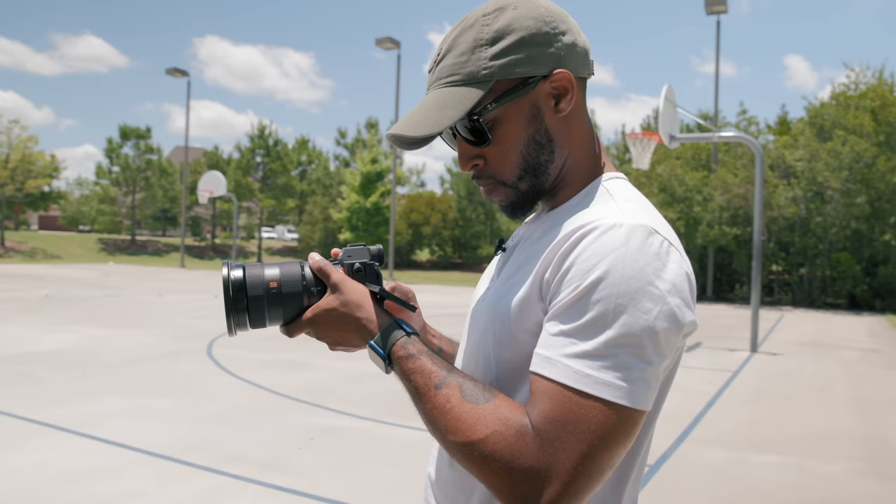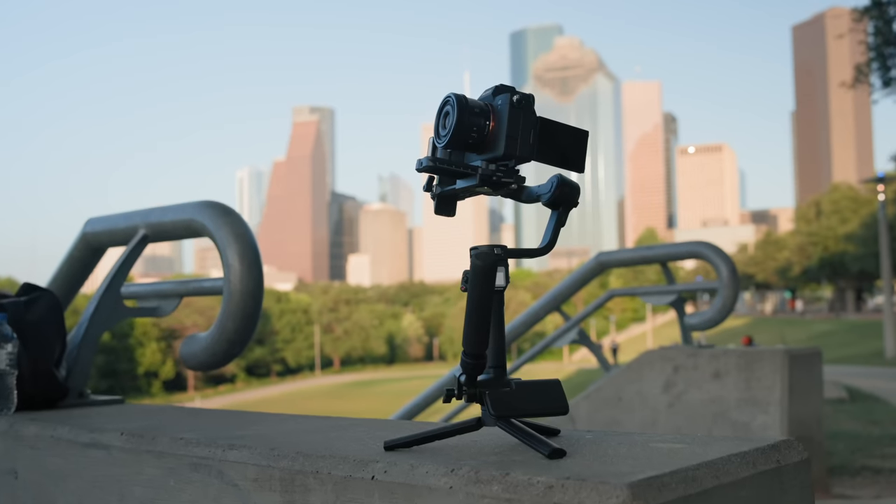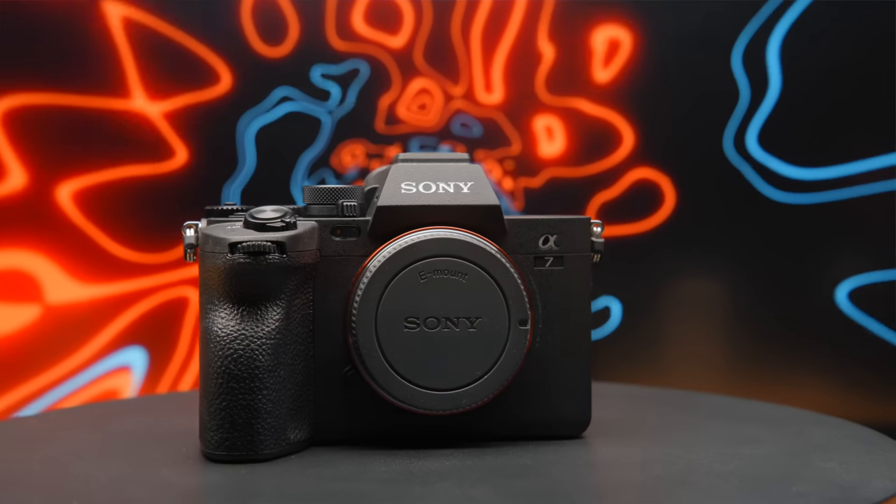I think every content creator is looking for the exact same thing, right? The perfect camera. One that can handle videos, photos, and anything you can throw at it. Well, this — this is the A7IV.